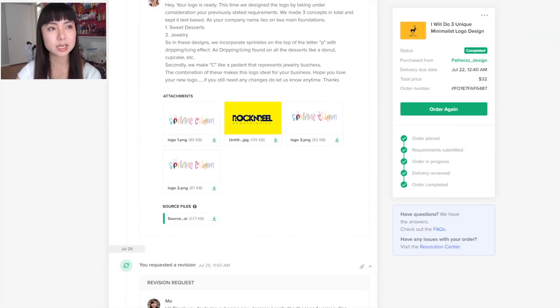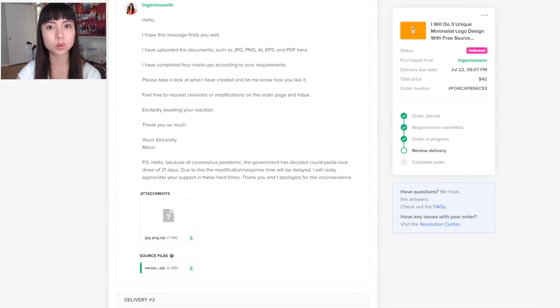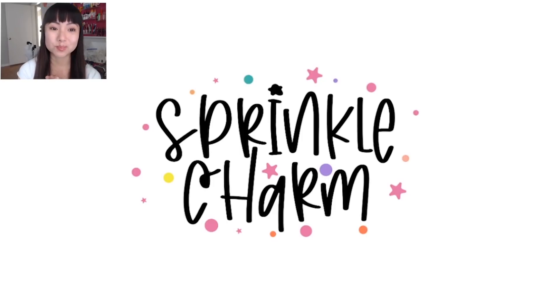The second designer — Ingenious Arts — came up with this, and I actually really, really love this one. I think this is super cute. Let's see what happened with the third designer.